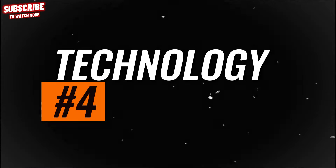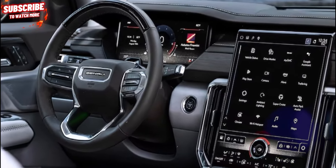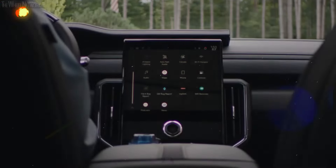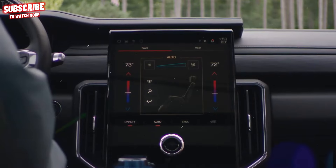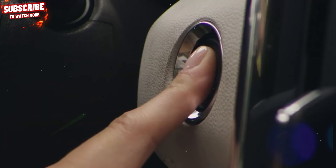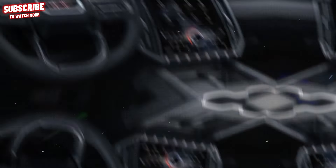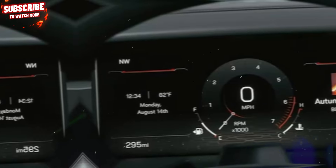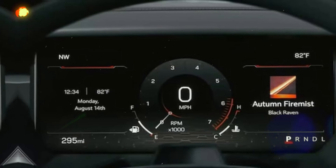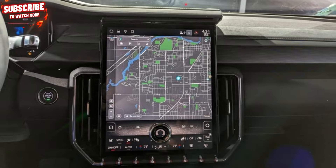Technology. GMC outfits every 2024 Acadia with a 15-inch portrait-oriented touchscreen, delivering a customizable interface and integrated Google features. The system includes Apple CarPlay, Android Auto, Bluetooth connectivity, Sirius XM satellite radio, HD radio, and various other features. Paired with an 11-inch digital gauge cluster, the infotainment system incorporates advanced Google functionalities like Maps and Google Assistant.